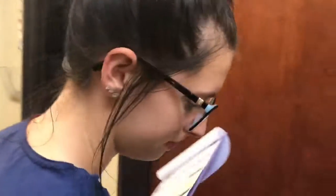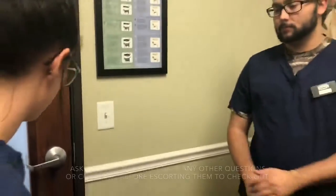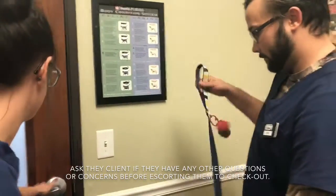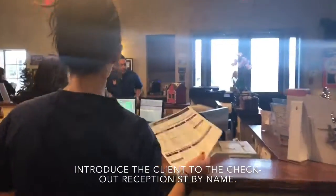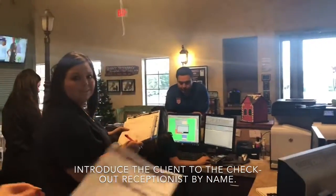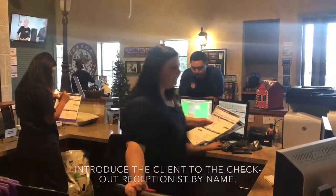Alright, you ready Cappy? Come on Cappy. So Cappy is all up to date on his vaccines, so you are all good to check out now. Okay, thank you. Hi Missy, this is Cappy — he's all ready to be checked out. Here's your travel form. We'll go ahead and get him checked out. Thank you.